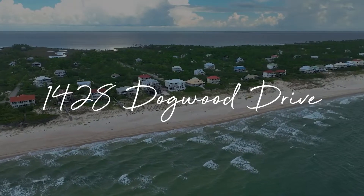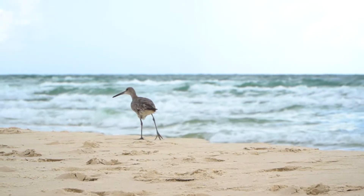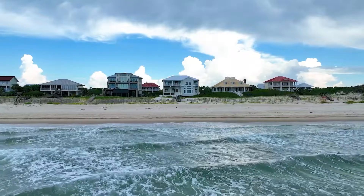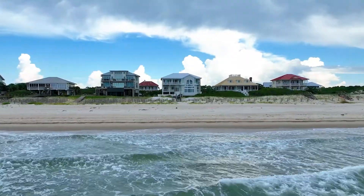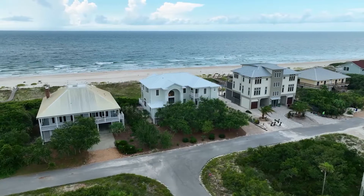This fantastic beachfront home known as Aquavista is located on a full acre lot in the St. George Plantation. This private community offers four and a half miles of beautiful white sandy beaches, a clubhouse, fitness center, two community pools, and several tennis and pickleball courts.